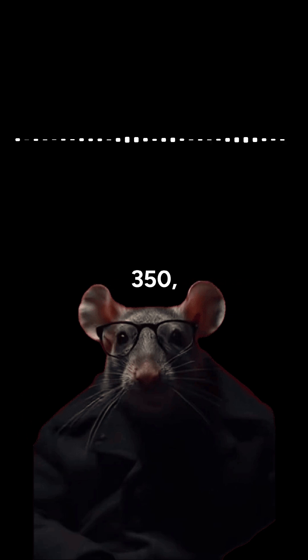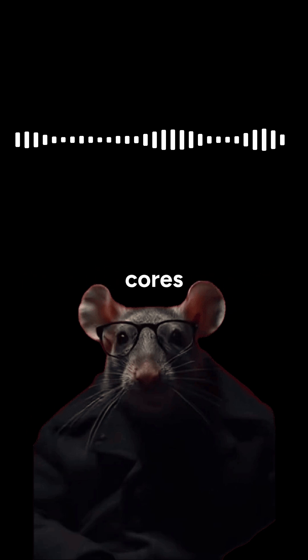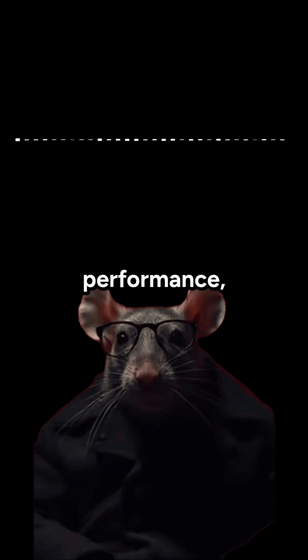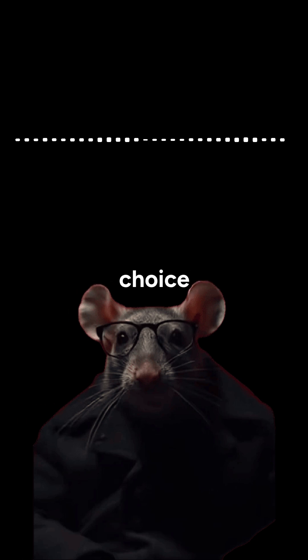Compared to the Ryzen AI 7 350, it has fewer cores and smaller cache, as well as fewer GPU compute units, but matches in AI performance, making it a competent choice for most tasks.